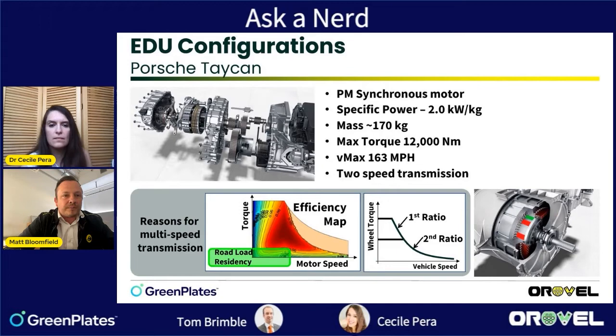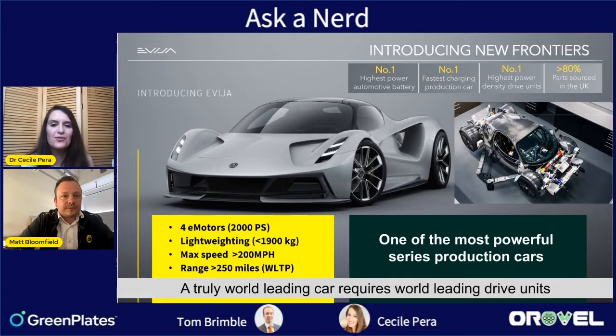Now the Lotus Evija — widely said to be one of the most powerful series production cars. How does it compare to the Rimac Nevera? We like to say it's the most powerful production car, and they're pretty similar in delivered performance — maybe 20 or 30 horsepower in 2000. But looking at drive unit power density, it's a different story: Rimac is about 6.3 kilowatts per kilo, while we're at 8.3 kilowatts per kilo. We've done a good job delivering a lot of performance from limited weight and volume.